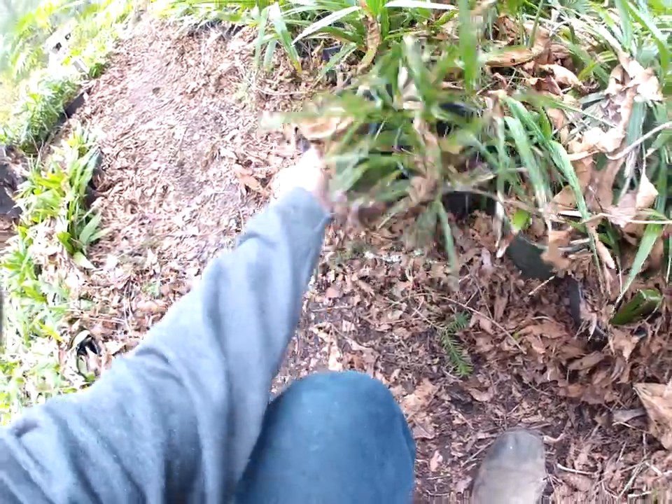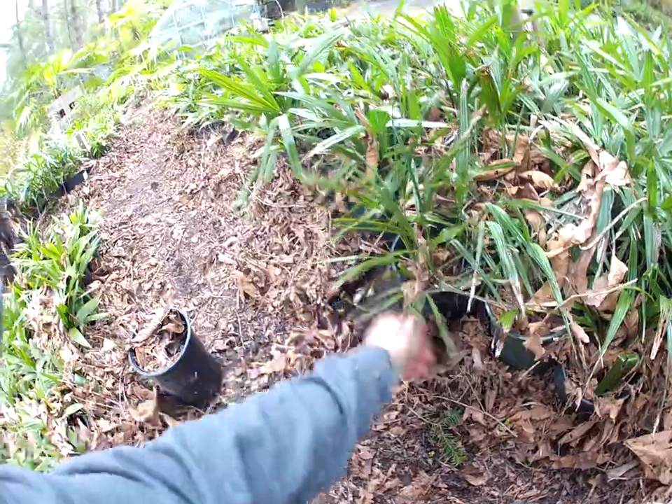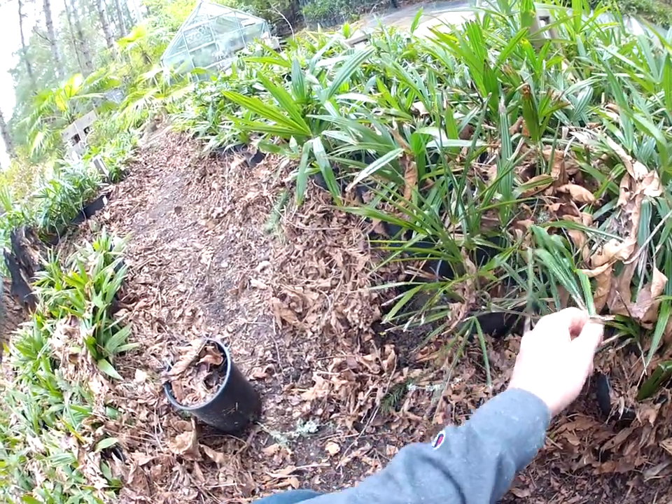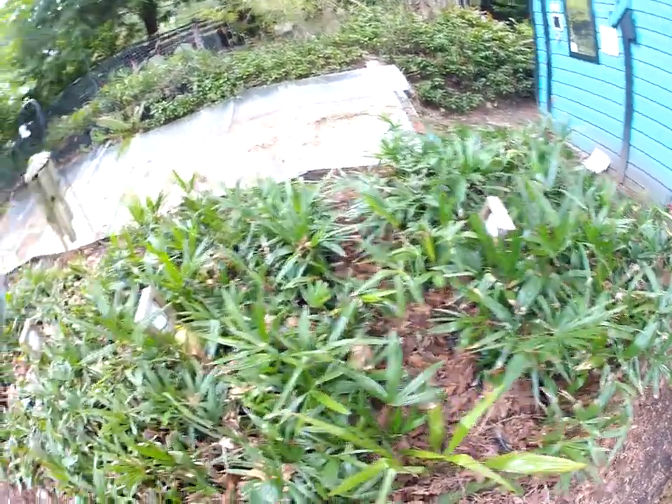That one looks like crap too — that's probably dead from last summer, dried out. But this one right here, we'll have to keep an eye on it. It definitely took a hit in the wintertime. All the other palms you can see didn't take a hit.